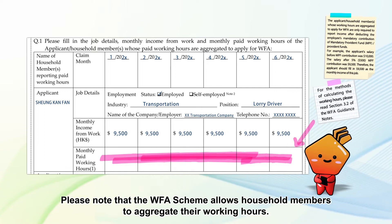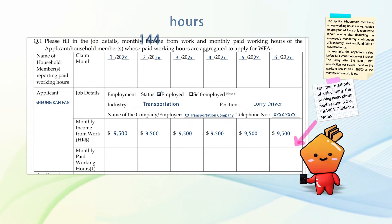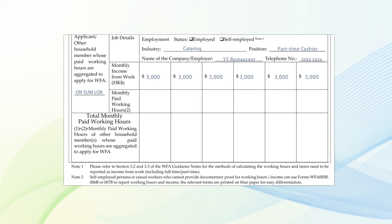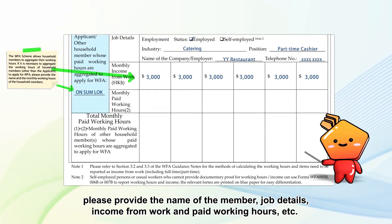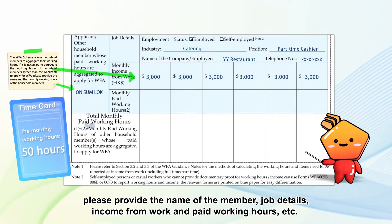Please note that the Duffa scheme allows household members to aggregate their working hours. If it is required to aggregate the working hours of household members other than the applicant, please provide the name of the member, job details, income from work, and paid working hours, etc.